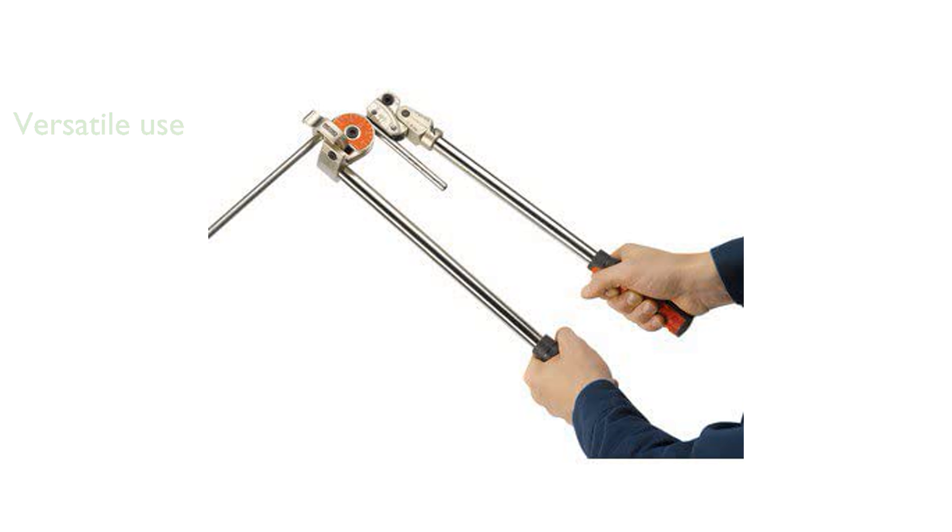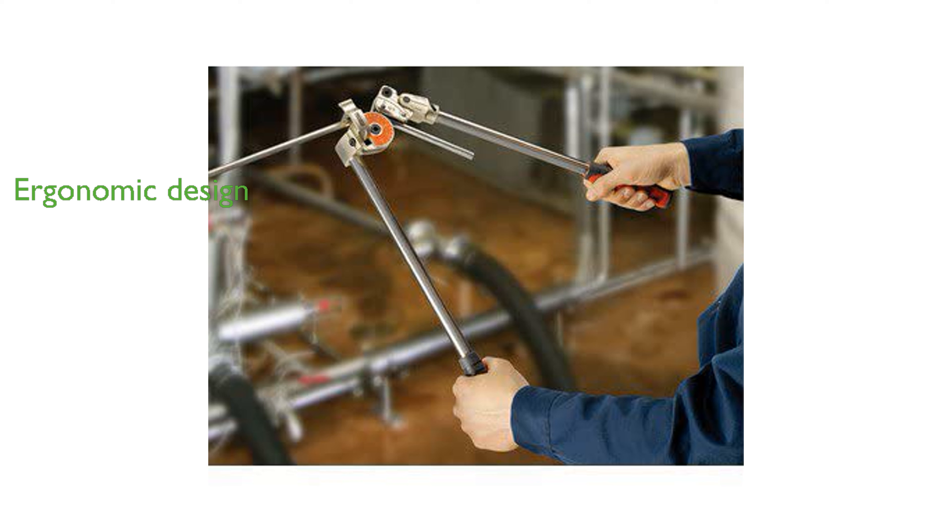Despite being made in China, the quality of this tube bender meets high standards, ensuring long-lasting use. The RIDGID 36097 is easy to handle with its ergonomic design, making it suitable for extended use without causing fatigue. Its compact dimensions and manageable weight make it a convenient tool to carry and store.